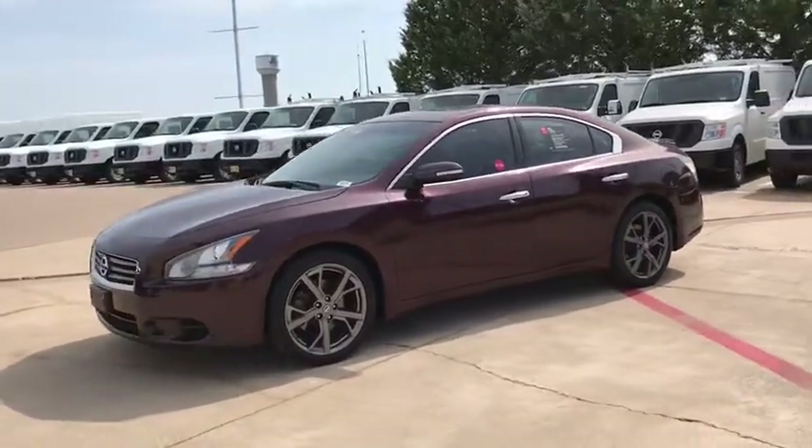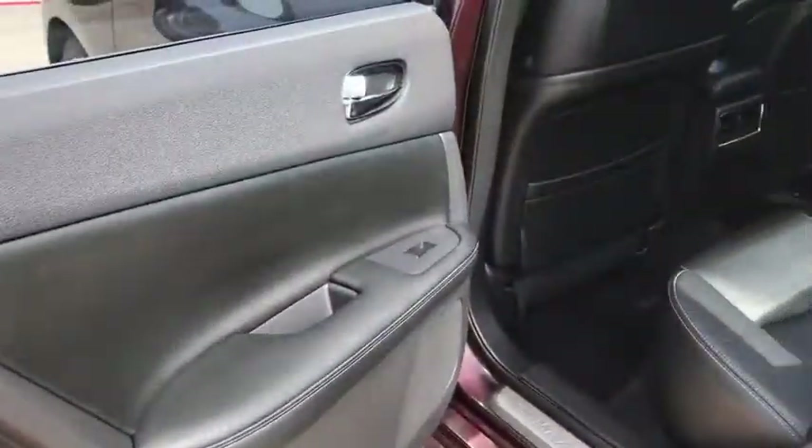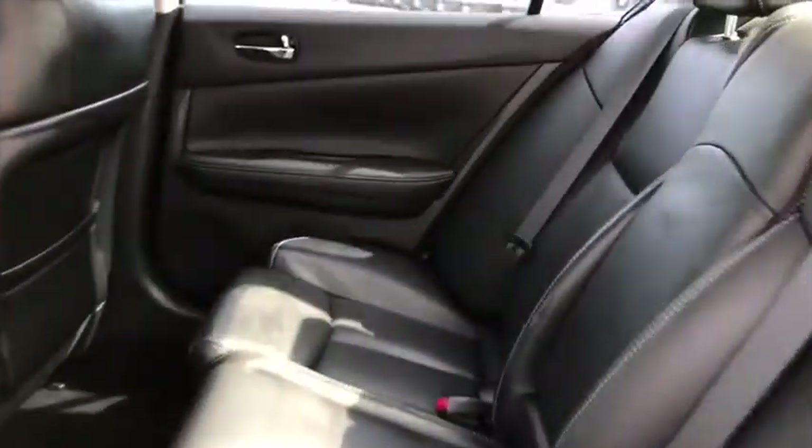Here are some of this vehicle's great options: traction control, keyless entry, stability control, anti-lock braking system, power passenger seat, backup camera, and steering wheel audio control.